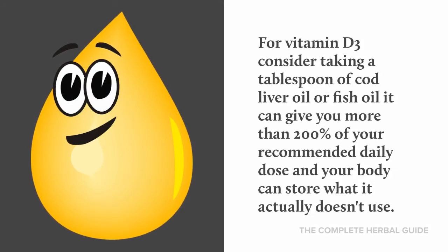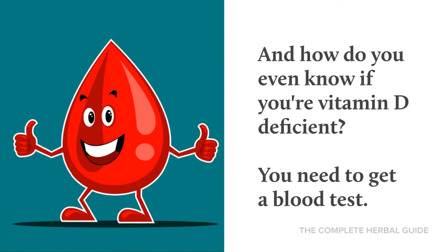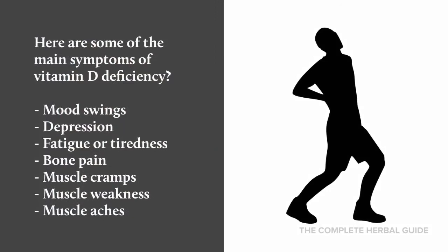For vitamin D3, consider taking a tablespoon of cod liver oil or fish oil — it can give you more than 200% of your recommended daily dose, and your body can store whatever it doesn't use. To know if you're vitamin D deficient, you need to get a blood test.